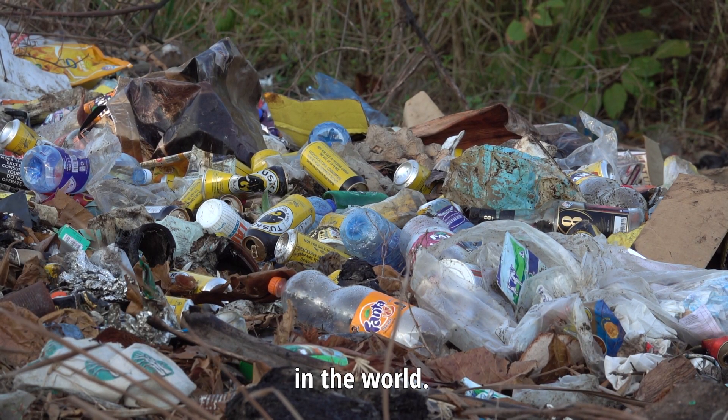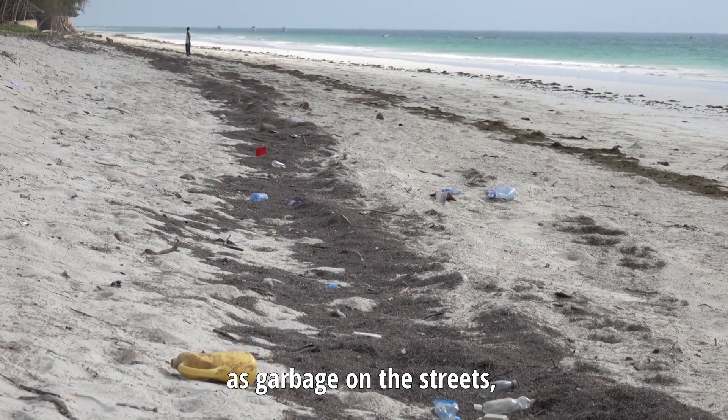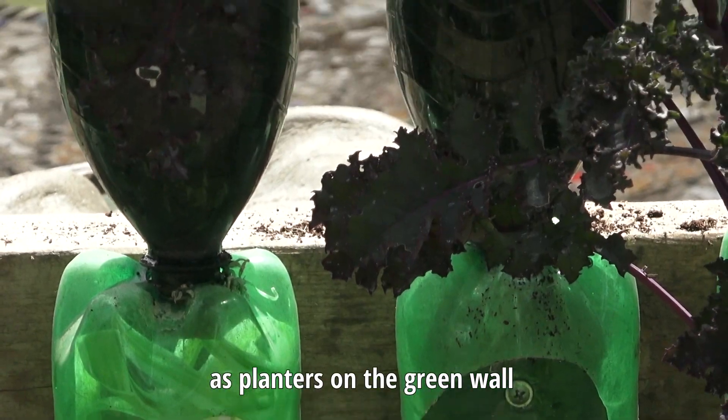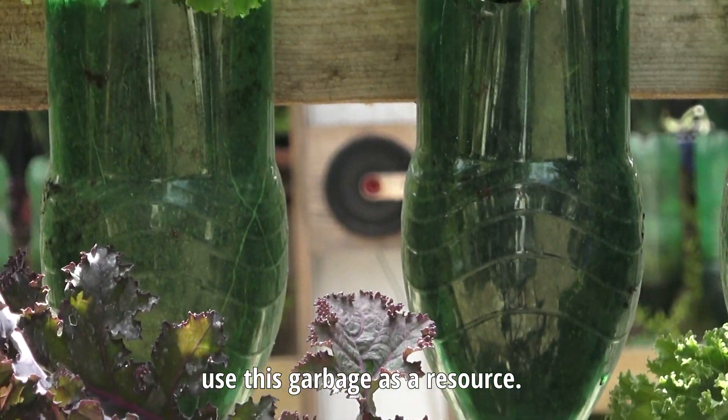Plastic bottles are a big problem in the world. Usually they are used one time and then they end up as garbage on the streets or even in the ocean. By taking these bottles and reusing them as planters on a green wall, we can actually use this garbage as a resource.